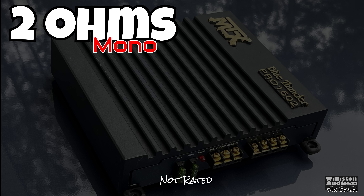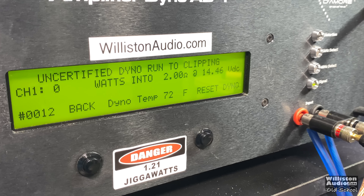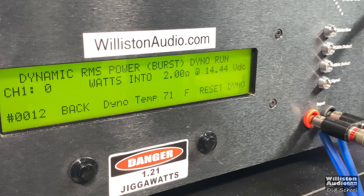Two ohms mono — the amp is not rated to handle 2 ohms mono. We tried the certified test but it did not run cleanly, so we jumped straight to uncertified up to clipping: 521 watts at 13.46 volts. Handled it like a boss — did not pop the fuses, though we didn't let the test run very long. In a car environment you'd probably need to upgrade those fuses, or just not do it. Dynamically: 700 watts at 13.8 volts at 2 ohms.